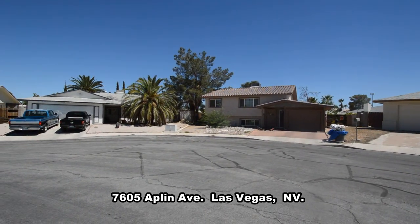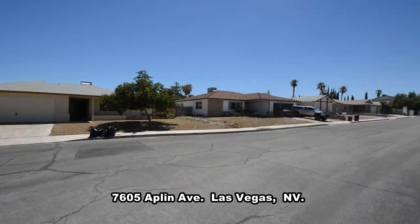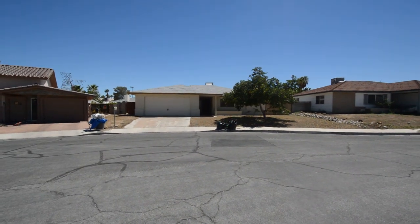The home features an open floor plan with three bedrooms, two bathrooms, and an attached two-car garage. The home has been freshly painted, new carpet installed, and is ready for immediate move-in.